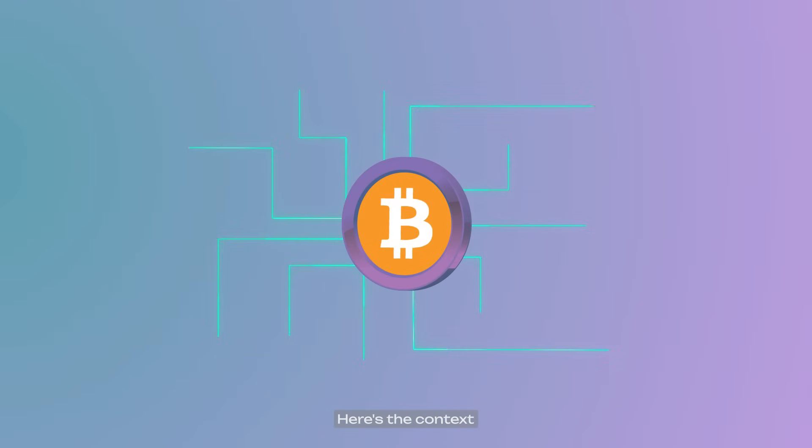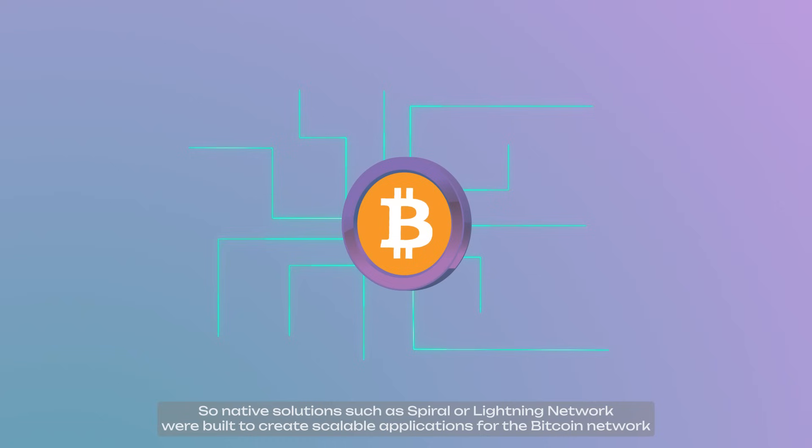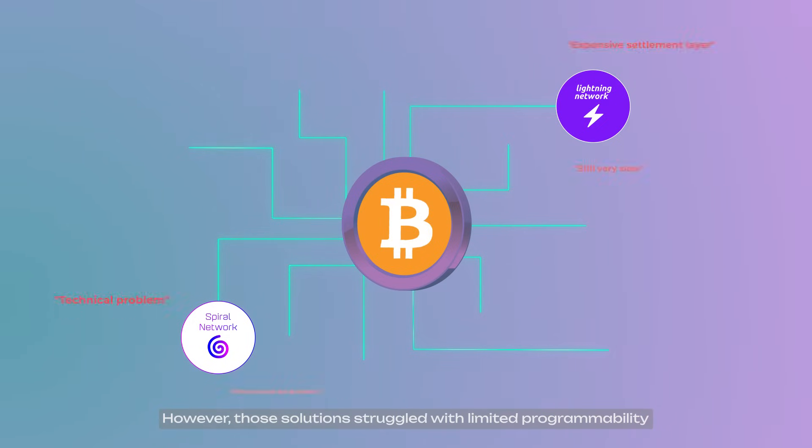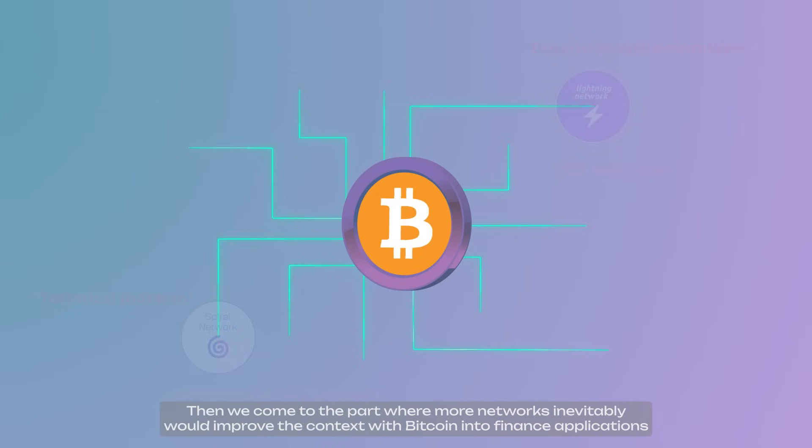Here's the context. The Bitcoin network has never been a demanding design for DeFi applications, with no smart contract support and very limited scalability. Native solutions such as Spiral or Lightning Network were built to create scalable applications for the Bitcoin network. However, those solutions struggle with limited programmability, and as a result they were pretty hyped up and not practical to fully use.